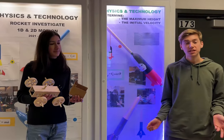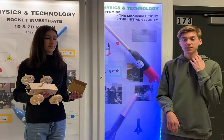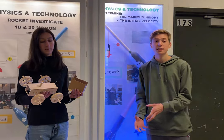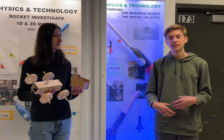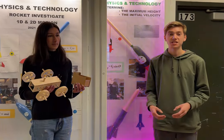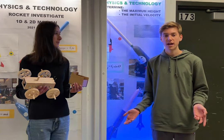I think anyone should take this class if you're interested in engineering or physics, because it allows you to do advanced projects and build things and then apply the physics you learn in class to those projects. It's not just about taking a test or learning on paper — we really get to see physics in action. I think that's a really valuable experience. I would definitely recommend this class if you are interested in engineering and STEM.